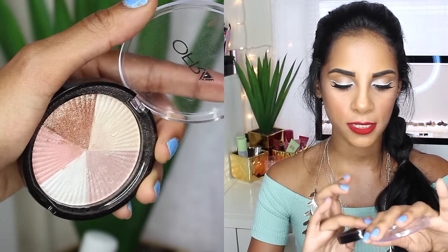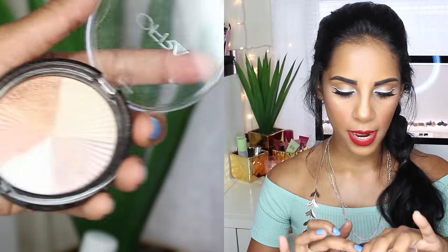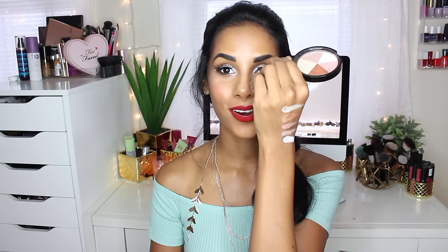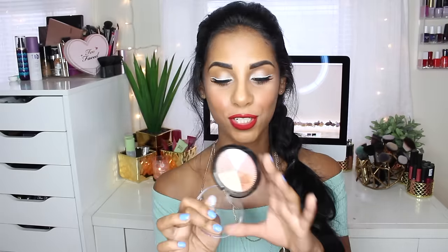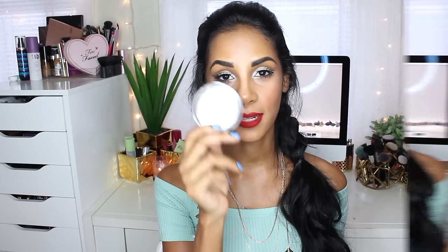Ofra came out with a new highlight this month called Beverly Hills, and I love it. The pigmentation in this is amazing. It has five different shades. I'm literally just slightly touching it and it's giving amazing pigmentation — that's what it looks like right there. Once you put it on, it really gives you that highlighted, flea-market kind of look, and you don't even have to try hard. A little bit goes a long way. I just absolutely love this one.